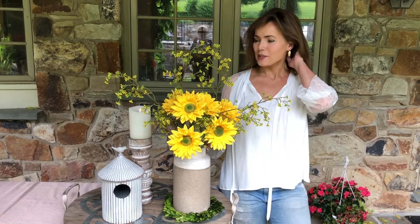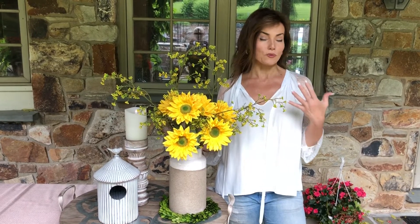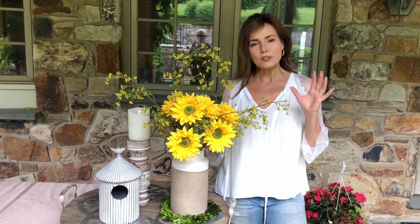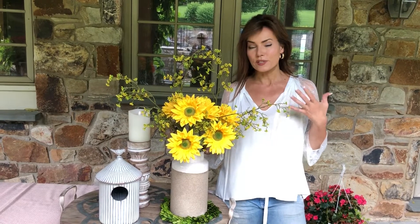This vase is such a great idea because I love it on its own and I love it with flowers in it. You can use it with fresh flowers, you can use it with our man-made flowers, completely up to you. It's one of those chameleon vases, meaning it kind of goes with any different style and it's going to work with so many different colors.